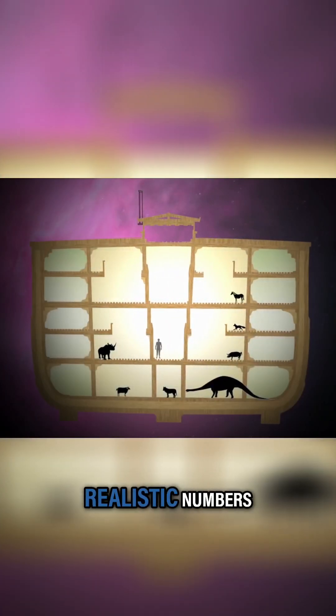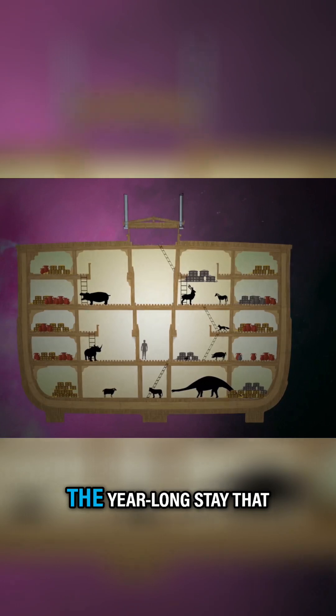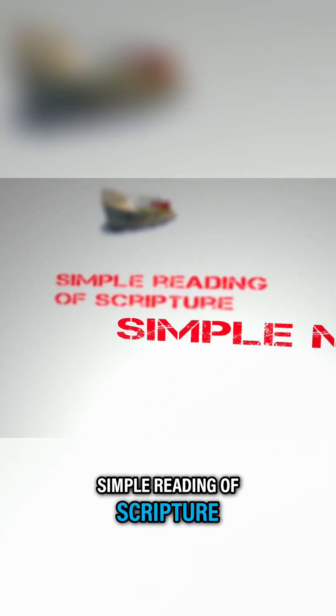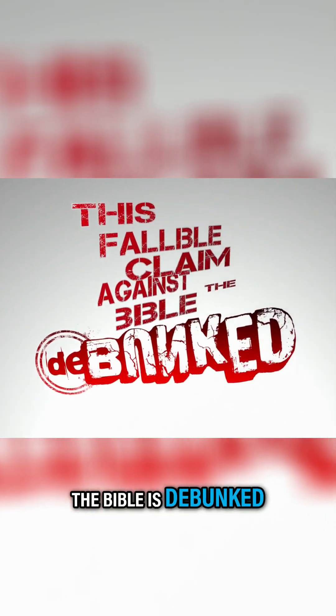It's easy to see that with more realistic numbers, there was plenty of room for cages, food, and even fresh water for the duration of the year-long stay that these animals had to be on the Ark. Ark researchers have studied this too, and I'll let you look that up. So there you have it — simple reading of scripture, simple math, basic science. This fallible claim against the Bible is debunked. Adios!